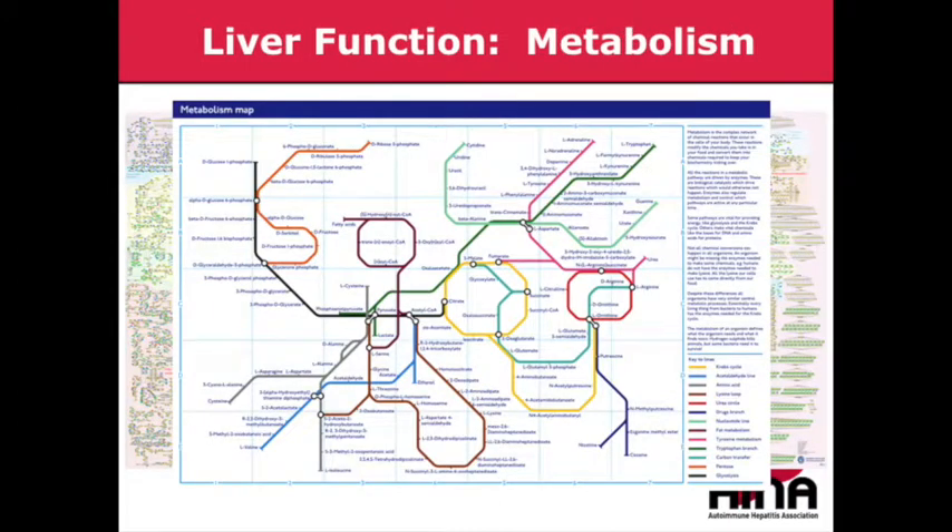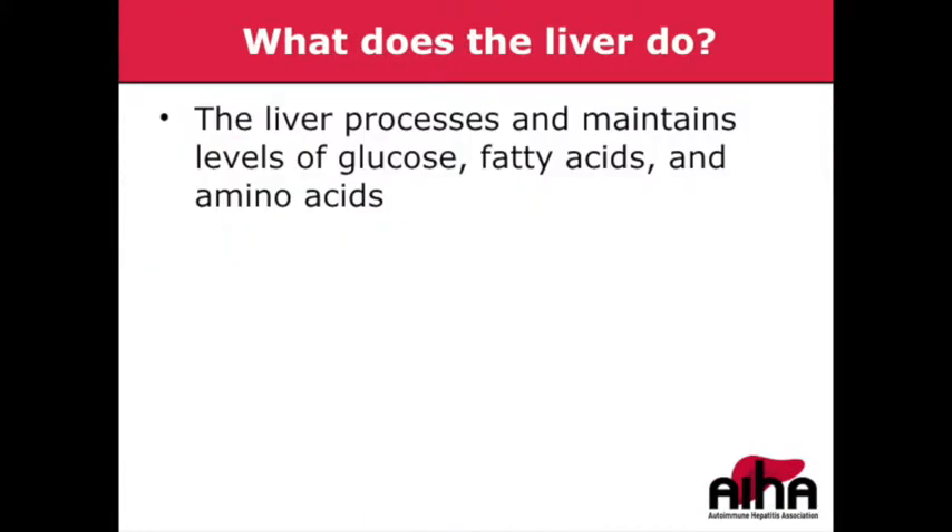Up on the screen you'll see a map of the human metabolome — all the metabolic functions performed in the human body. This is a simplified version, and it still looks like a complicated subway map. I put this up to give you an idea of the complexity of human metabolism, and to make one important point: the liver serves as an important organ in most of these processes.